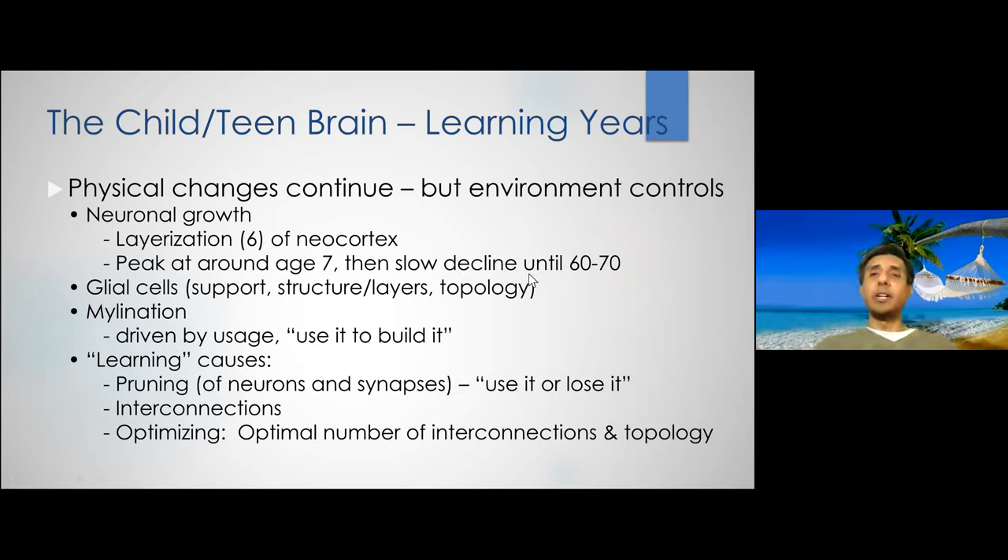This decline does happen, and to some extent we can reduce it, but it's difficult because genetics, nutrition, whether you have stress or not, and whether your physical health — your heart and other aspects of your body — are fit all affect this. Neuronal growth continues for the rest of your life, but it peaks around age seven.